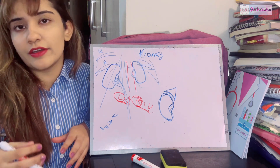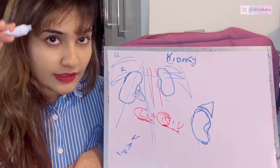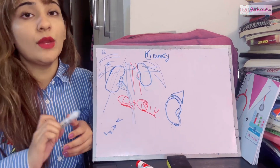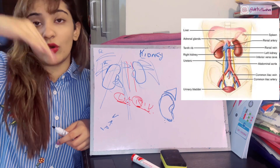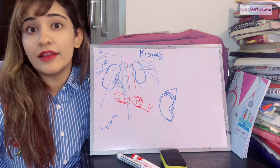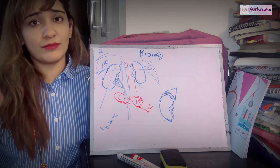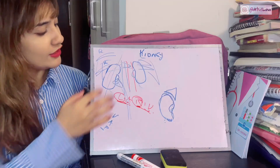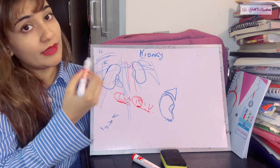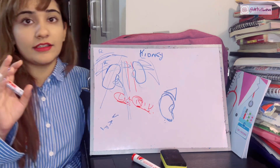The kidney is an excretory organ located in the lumbar region on the posterior abdominal wall. The right kidney lies a little lower than the left, because the liver — which has also pushed the right dome of the diaphragm upward — pushes the right kidney downward. This means the relations of the right and left kidneys differ because of this factor.